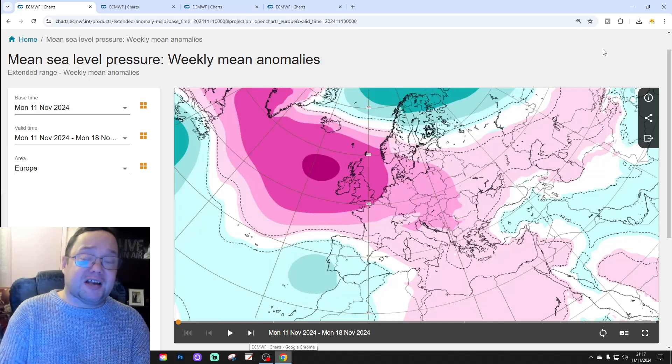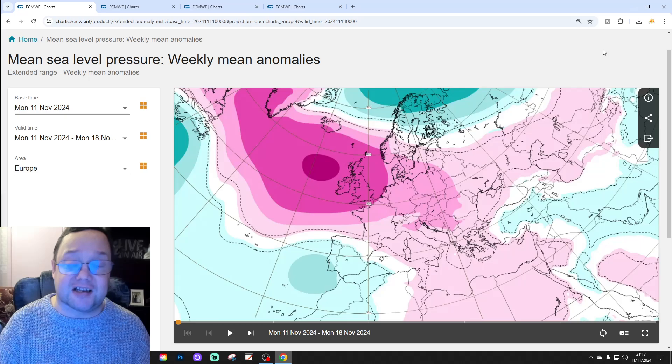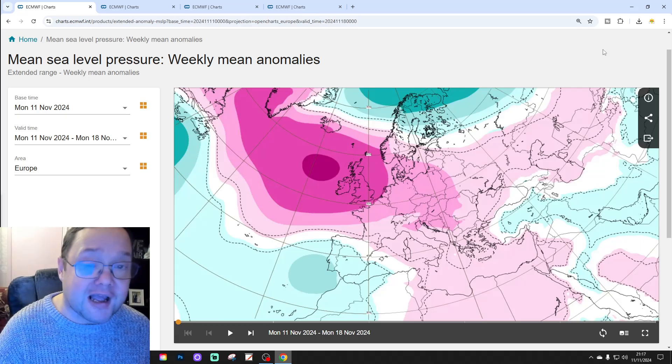Hello everyone, thanks for tuning into today's second video. We're doing the 30-day extended European Outlook. This is your 30-day to 42-day European Outlook — I shall get started with that for you in a moment.